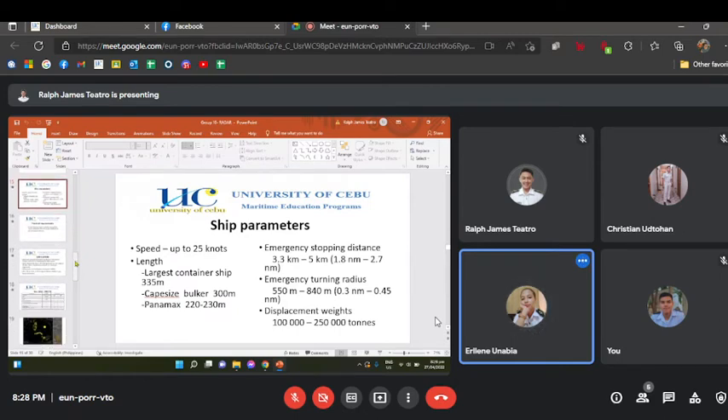Ship speed can be up to 25 knots. The largest container ship length would be 335 meters, a Capesize bulk carrier 300 meters, and a Panamax 220 to 230 meters. The emergency stopping distance ranges from 3.3 to 5 kilometers, the emergency turning radius from 550 to 840 meters, and the displacement weight from 100,000 to 250,000 tons.